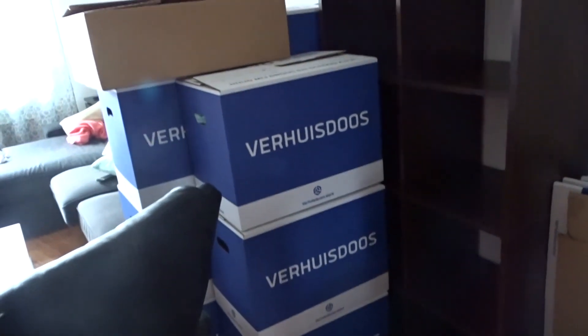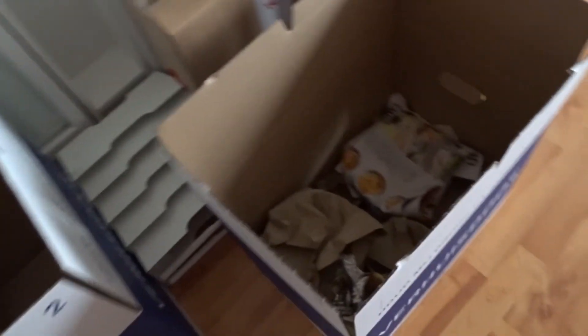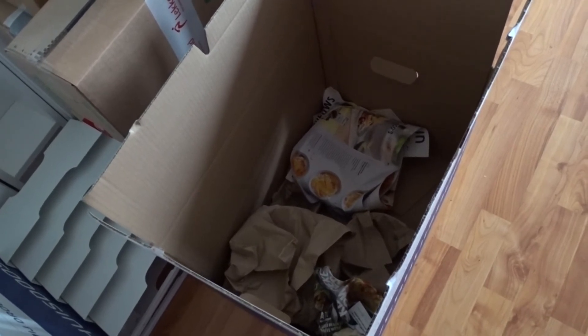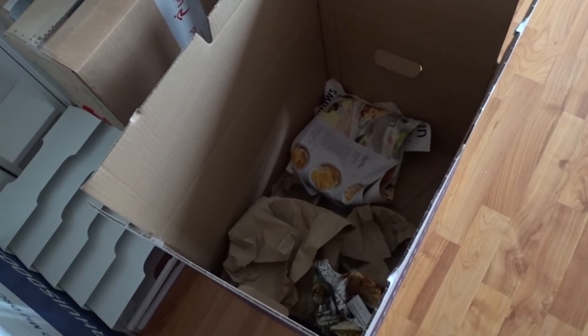And here are more boxes — it's getting crowded here with all the boxes. Right now I'm filling this one with kitchen stuff. I put everything in paper so that it doesn't get damaged, so yeah, still a lot to pack.